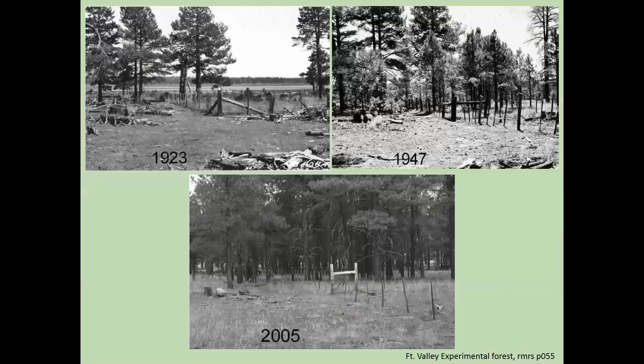Here are some other photographs. This one in the top left corner is from 1923, and you have the same area in 1947 and then in 2005. This is the Fort Valley Experimental Forest up by Flagstaff. You can see the increasing density of forest as fire was suppressed in these areas.